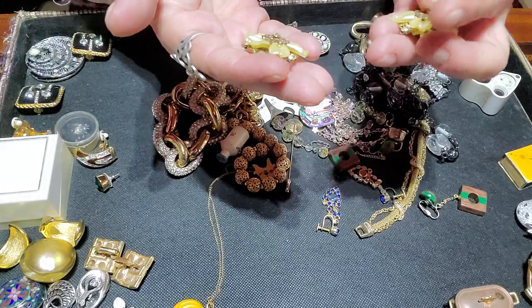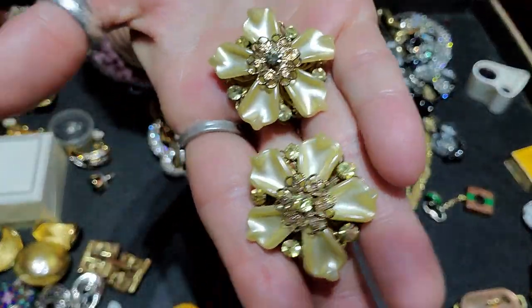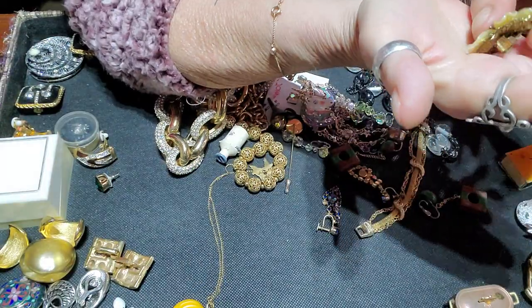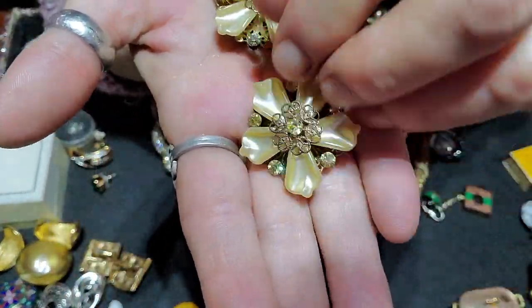I got these great clip-on earrings — they're pretty fabulous. Not signed, but made really nicely. Cute.